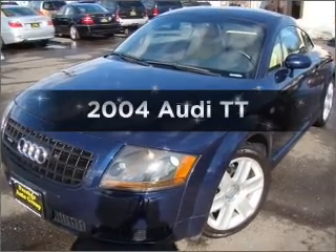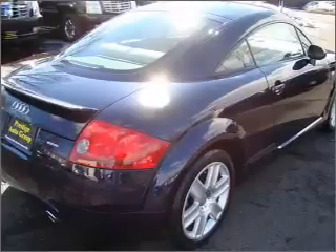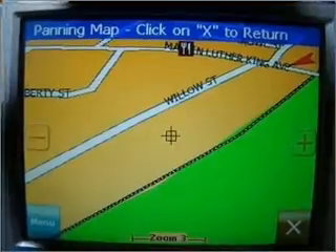Get noticed in this 2004 Audi TT. If you're looking for a first-rate auto, this one could be yours today. With an efficient four-cylinder engine connected to a manual transmission that'll keep you in touch with your vehicle.